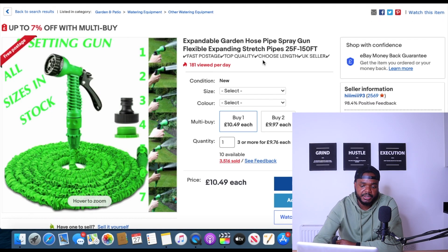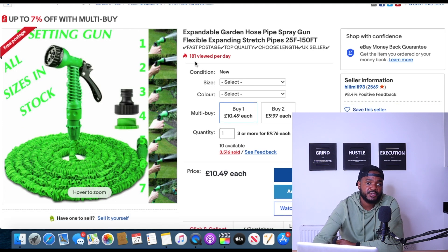The ninth product is an extendable garden hose, which I also showed in a recent video about finding winning products on Amazon. This item is definitely doing well right now as a garden product. Over 181 people are viewing it per day on eBay — that's a lot of views for any item — and they've sold over 3,516 units. This product is definitely a winner and I believe it will continue to sell throughout the rest of July, all of August, and even parts of September. It could also be sold worldwide.